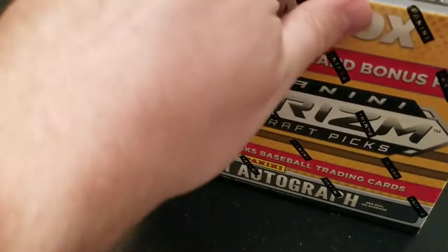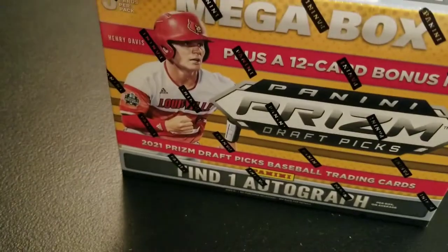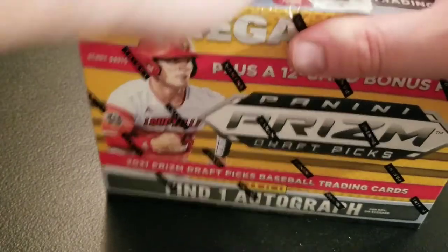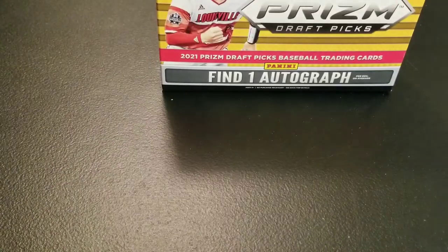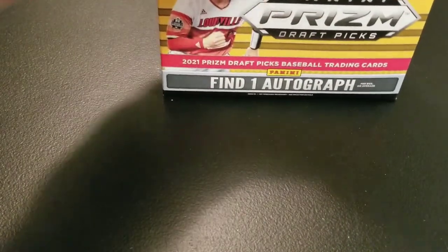I do like that the auto was the parallel — it had the parallel look. Because I think when I opened the Megas from Walmart it was just like the silver Chrome card. So it is nice to see a little bit of color on the autograph from Target.